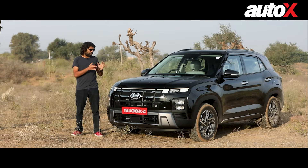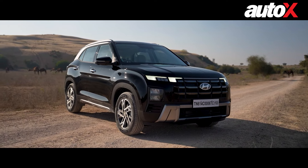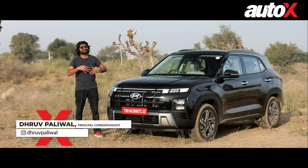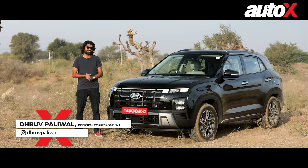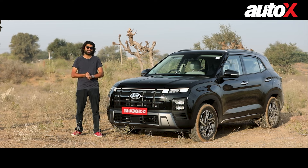Back in 2015 when Hyundai India launched the Creta for the first time ever, I don't think they had an idea of what a blockbuster they had on their hands. Since then, the Creta has sold over 9 lakh units, and not just that, it accounts for 44% of their SUV sales.